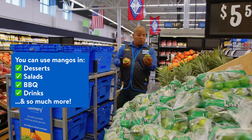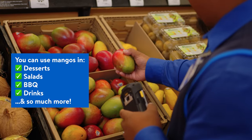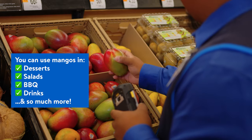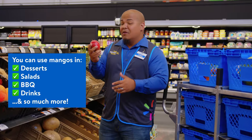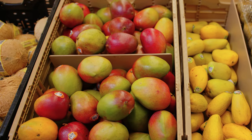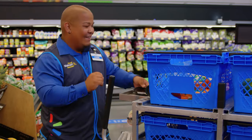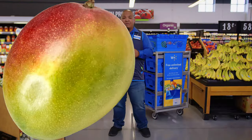When it comes to cooking, mangoes are super versatile — you can use them in desserts, salads, barbecue, drinks, you name it, mangoes got it. For me personally, I love to just cut it, skin it, and eat it like it is. So good — mango here, mango there!